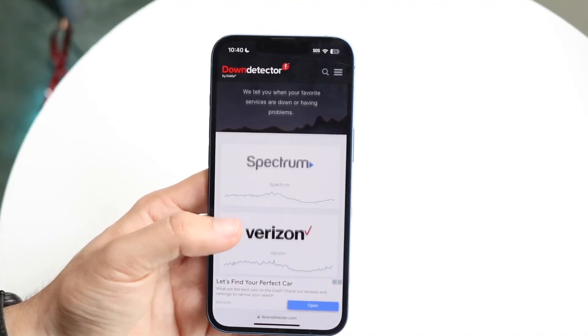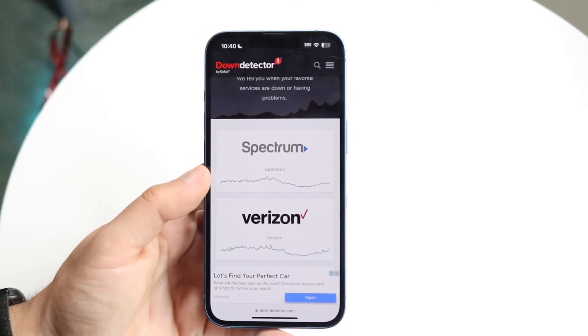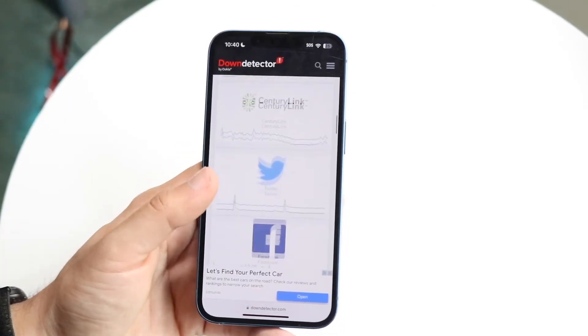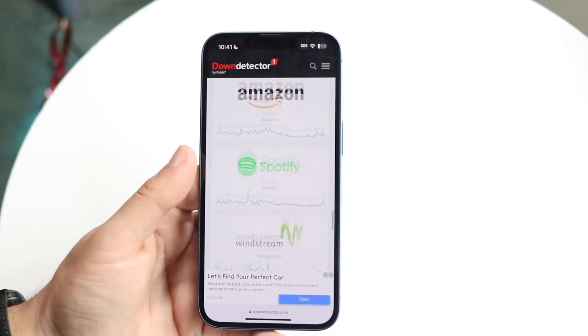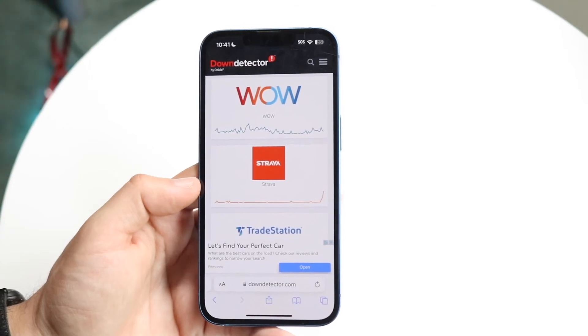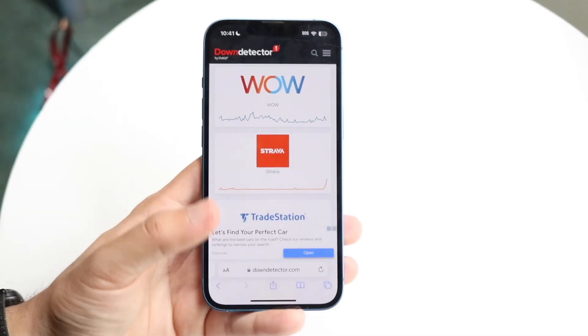If that's still not working, try going to a website like downdetector.com or isitdown.com to see if Instagram is basically listed there. If Instagram is down and there's a massive spike — meaning a ton of people are complaining about Instagram being down — you're really going to have no other choice but to wait it out until Instagram fixes their problems. If the graph looks like it has a big spike, that's probably the problem.